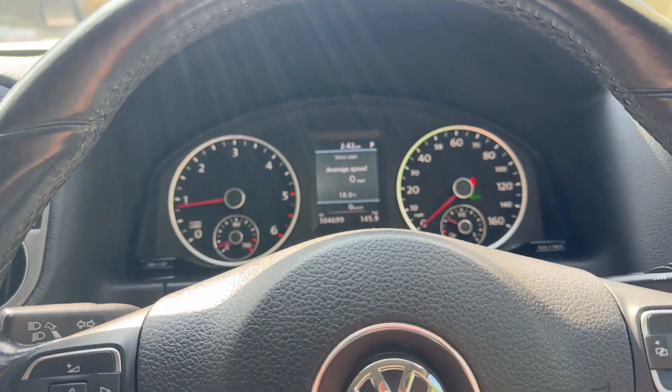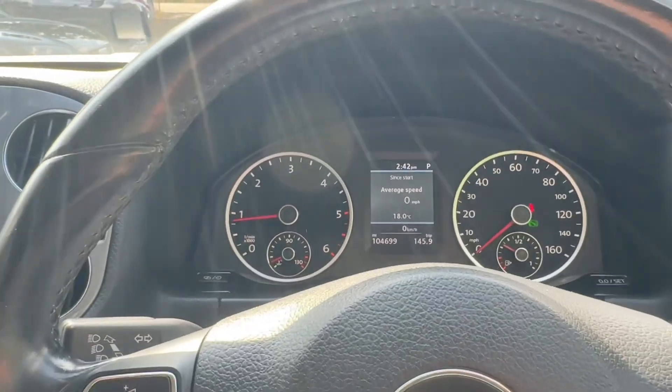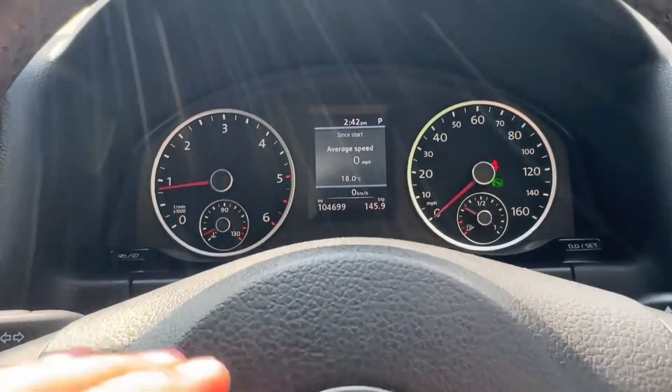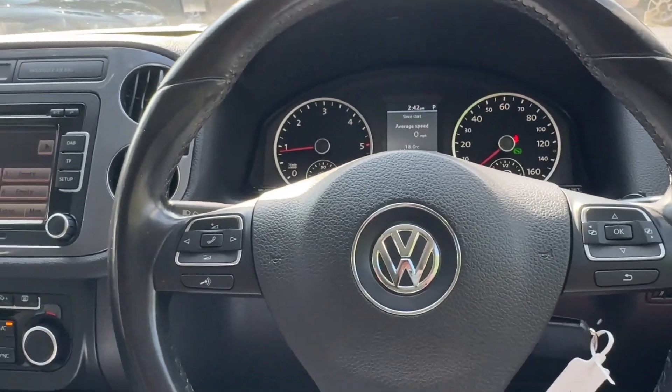My work phone's ringing — one second. Getting back to the video, I apologize. I thought that phone call was from a customer, but no, it's from George. George, mate, stop ringing me, I'm trying to do a video. So, 104,699 miles.